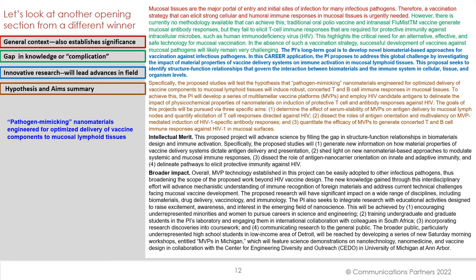Traditional oral polio vaccine and intranasal flu mist vaccine generate mucosal antibody responses, but they fail to elicit T-cell immune responses that are required for protective immunity against intracellular microbes, such as HIV. Then we shift in this opening to the innovative aspects of the research and how that will lead advances in the field.